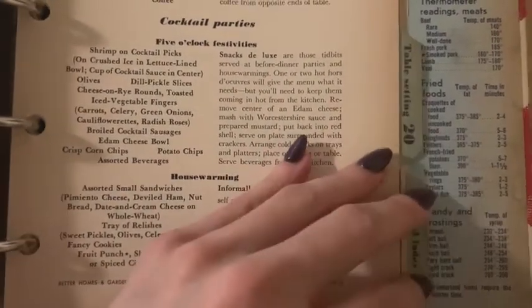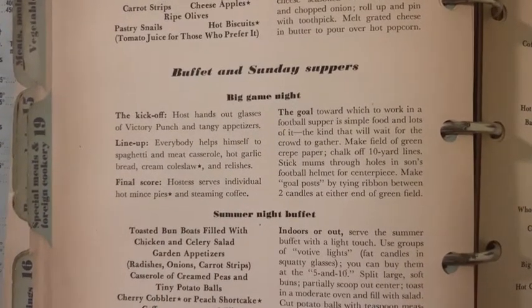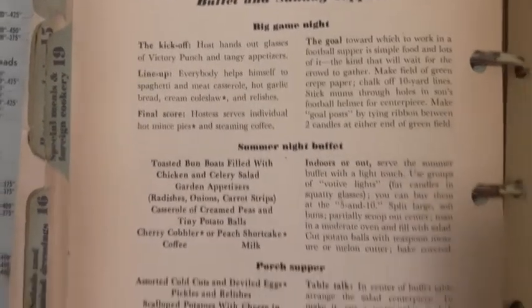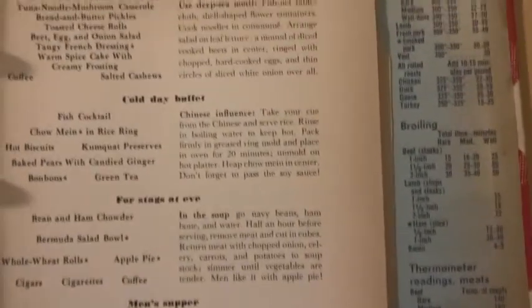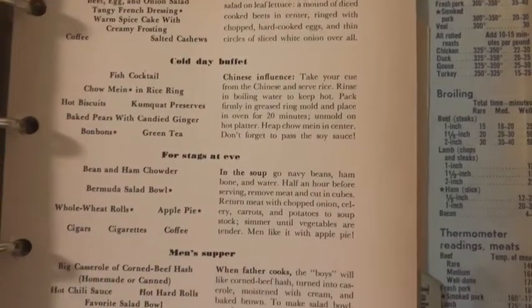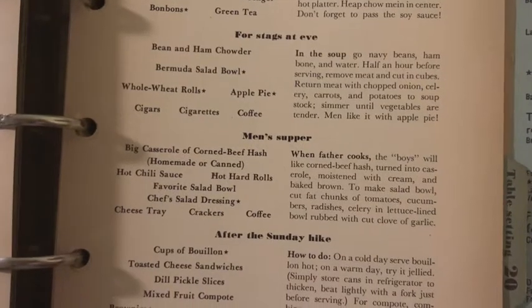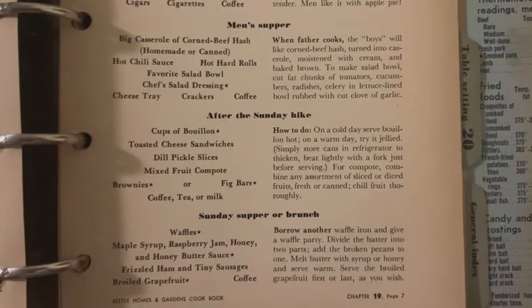House warming. You guys getting some ideas for your next luncheon? Cocktail party, Sunday suppers, big game night, Friday night — lots to do during a football game. Porch supper, hardy help yourself — that's pretty much my life. Friday night buffet, cold day buffet. Men's supper. Where's the ladies' supper? How about just people's supper? How about everyone's supper?